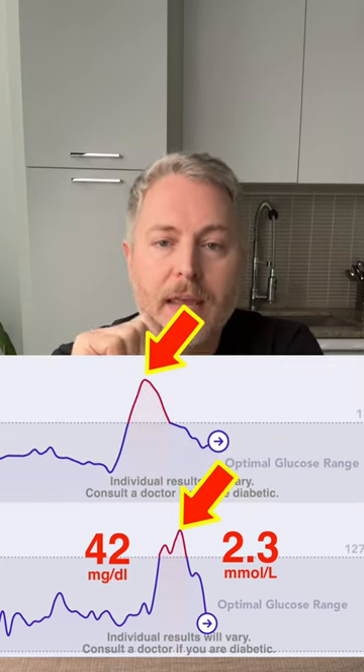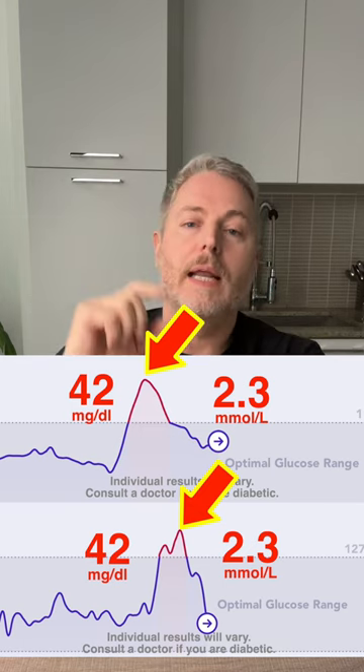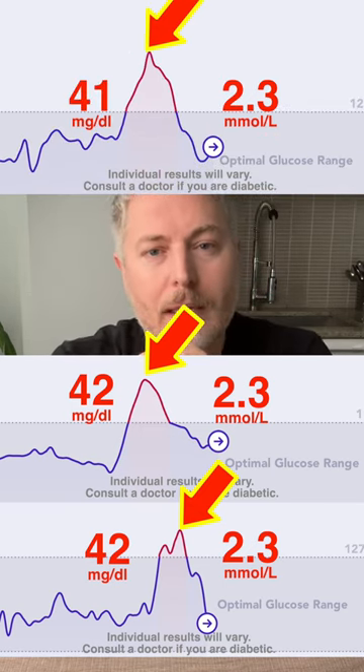It's been a couple of hours since I had the sourdough. Before we look at the results, let's compare: 75 grams of white bread caused a blood sugar spike of 42 milligrams. The fake sourdough bread also went up by 42 milligrams. Now let's look at today's results with the authentic sourdough bread — and this is kind of...